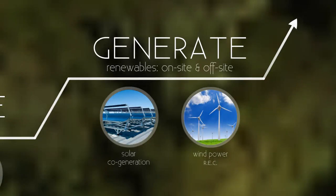Off-site, we've been buying renewable wind power since 2008 in the form of Renewable Energy Certificates, or RECs.